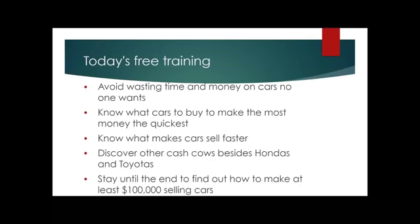I want you to know what cars to buy to make the most money the quickest — cars that sell really fast. We'll also discover other cash cows besides Hondas and Toyotas. Stay to the end to find out more information on how to be supported in making six figures selling vehicles.